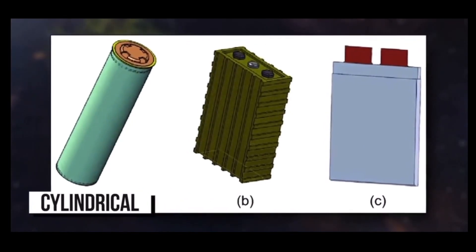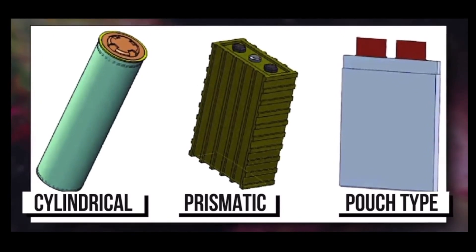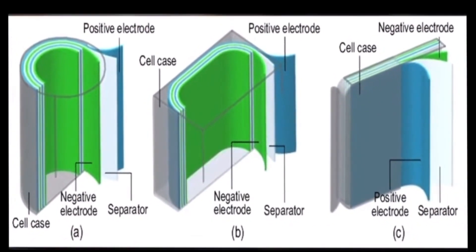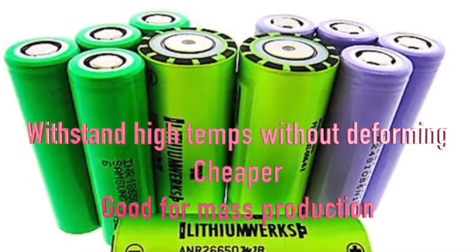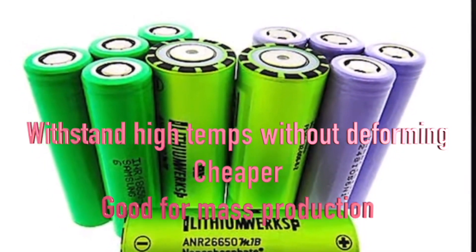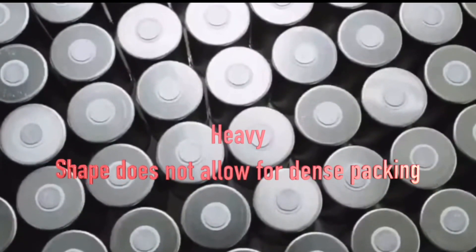There are three types of lithium-ion batteries: the cylinder, prismatic, and pouch-type. The cylinder batteries have consistent results — they withstand the highest internal temperatures without deforming. They are much cheaper than the other two, so ideal for mass production. However, these are heavy and their shape does not allow them to be densely packed.